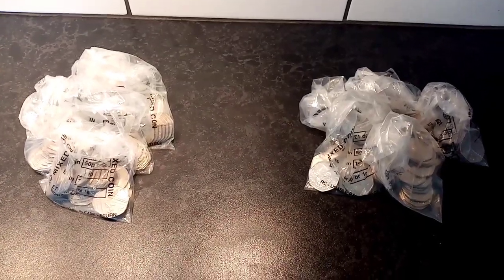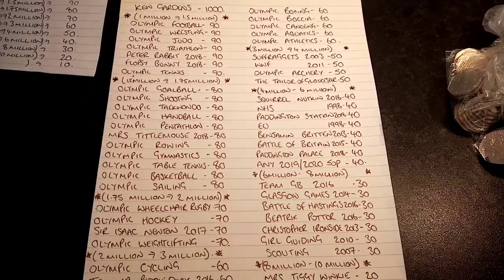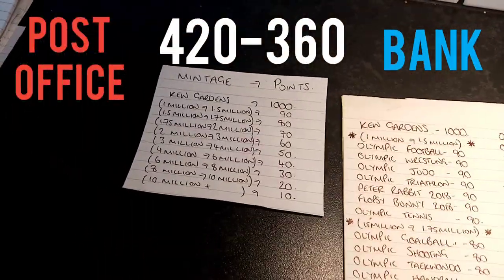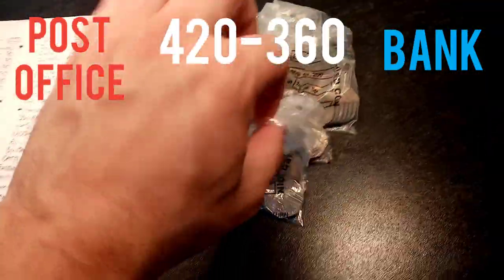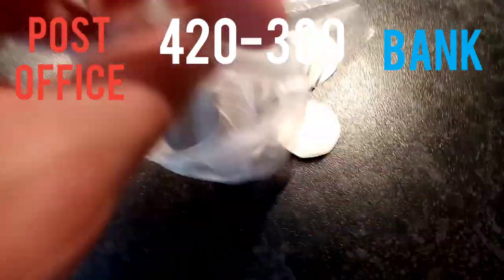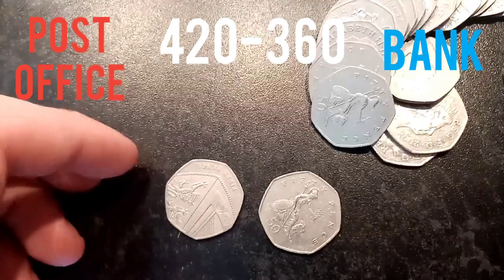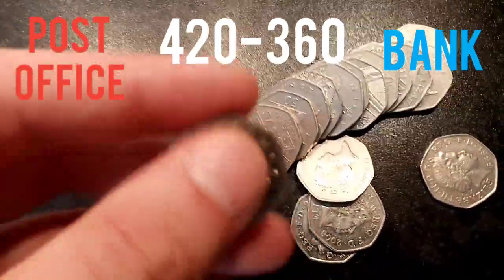Hi guys, Dan's Dollars here. Today's episode 3 of the Post Office vs the Bank 50p Coin Hunt. We'll put the scores up from the previous 2 coin hunts. There's £50 from each again today. That's the points system on the left — the rarer the coin, the more points it'll get. We'll do 20 episodes in total, £1,000 from each, and see which one's better for finding rarer coins.